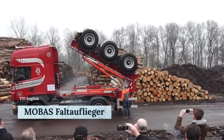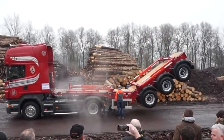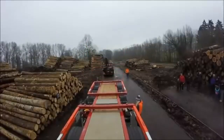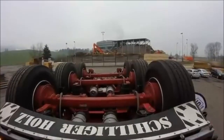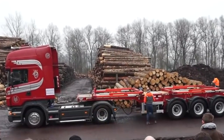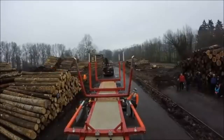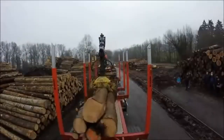Meet MOBA's Falteflieger, a real-life transforming truck that amazes people on the road while reducing traffic in a mind-blowing way. Developed and manufactured by Switzerland-based company MOBA, the philosophy of this truck is very simple: don't annoy other drivers — just fold up and everyone will be happy. Its hydraulic mechanism takes care of the transformation, offering several advantages. The truck on screen is constructed to carry a large amount of timber from one place to another.